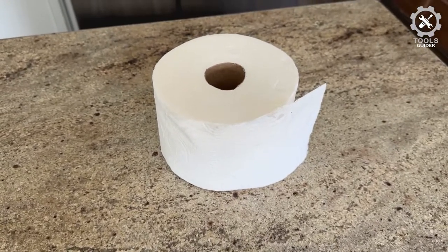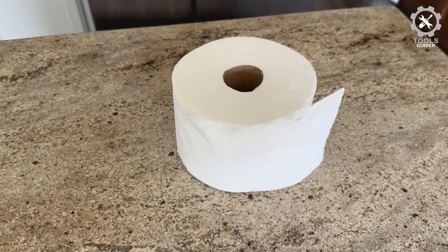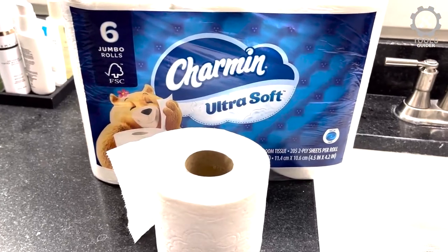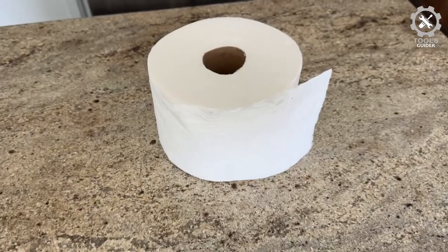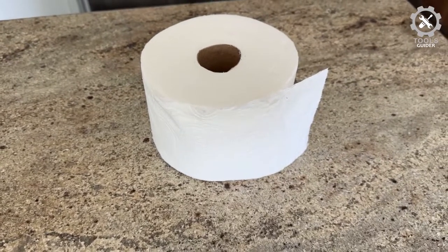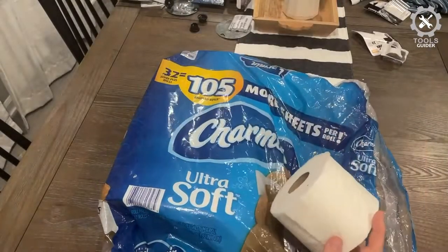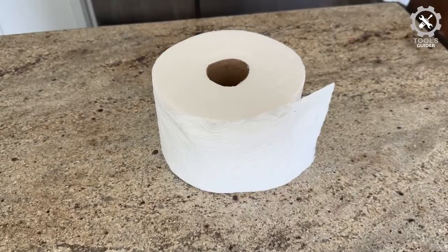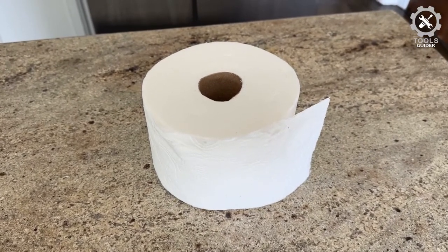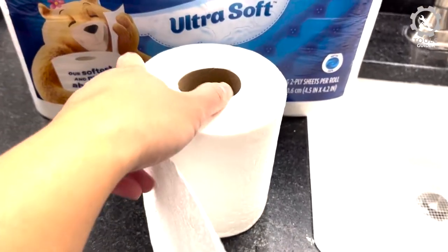Charmin Ultra Soft Family Mega Roll Toilet Paper is 2-ply and septic safe. This RV toilet paper is twice as absorbent as other Charmin RV toilet paper. Charmin is safe to use in recreational vehicles because it won't cause clogs. Roto-Rooter plumbers approve this toilet paper to be safe in the septic system. The softness is comparable to Angel Soft, and this product line is the softest Charmin has ever produced.